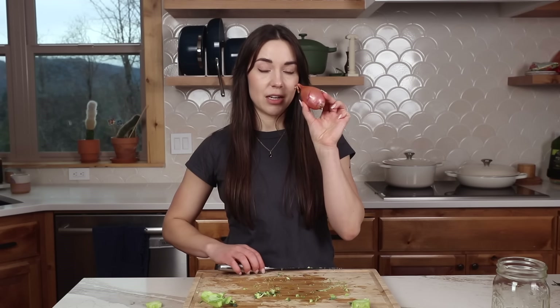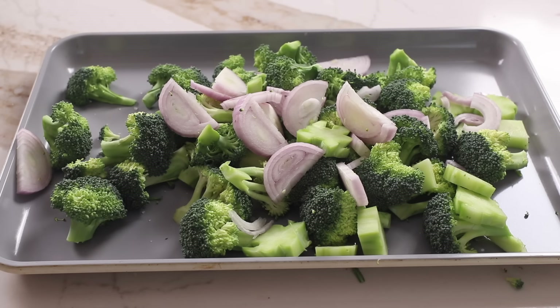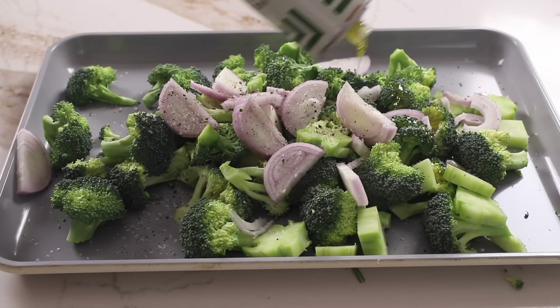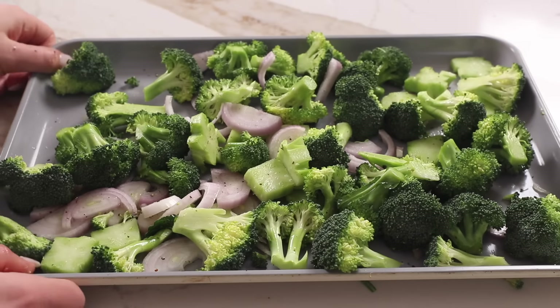We're going to start by cutting our broccoli and the broccoli stems — no waste here — into bite-sized florets. You want about five cups of broccoli. I'm just going to be eyeballing it and putting it on a baking tray. We're also going to thinly slice a shallot into half rounds and add that to the baking tray as well. Then we're just going to drizzle everything with olive oil, salt, and pepper, and roast it in the oven at 425°F for about 18 to 20 minutes until everything is slightly crispy on the edges.